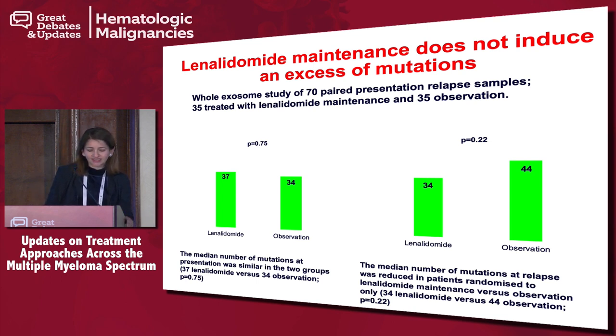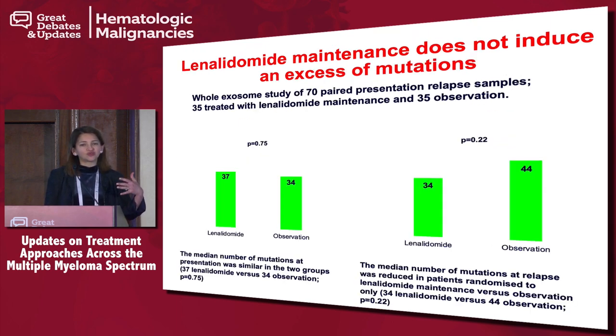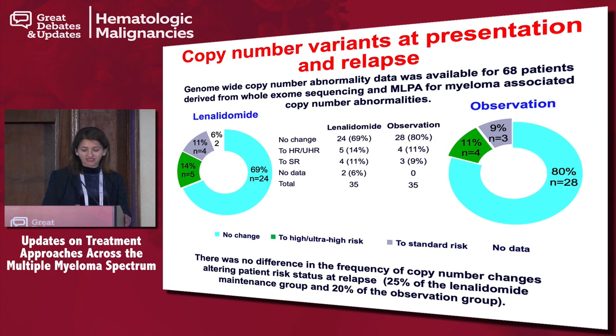A nice part of the study involved a small subset — only 70 paired samples — looking at the mutational profile of patients. This addresses the concern of whether we're breeding resistance by keeping patients on these drugs. Although a small number, this is the only data where they looked at the mutational profile, and the mutational burden does not increase if you stay on lenalidomide. You are not genotypically making these patients any worse, confirming that your first treatment should be your best treatment and you need to continue on treatment.